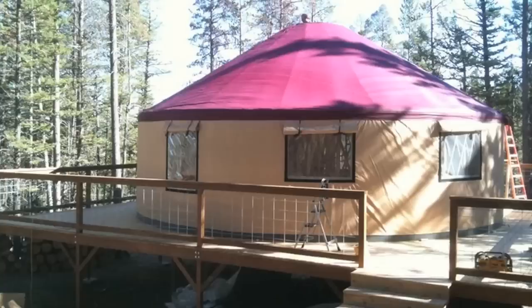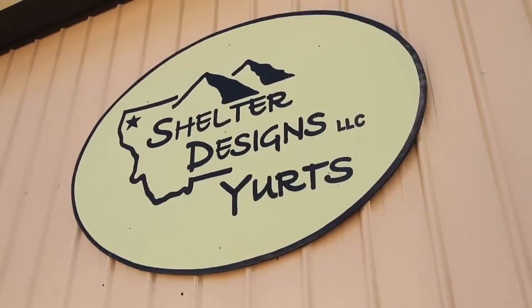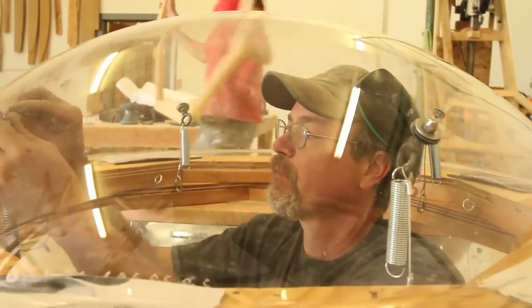No matter how far away you are, you should come to Missoula and see us at Shelter Designs. Check out our display models, see what we do, and meet us in person. We love having visitors here, and Missoula is a great town — so come visit.